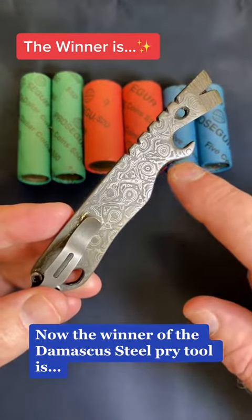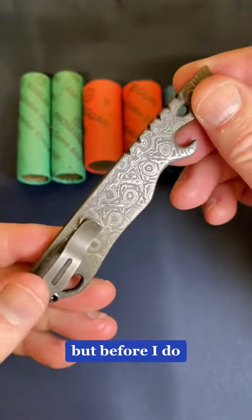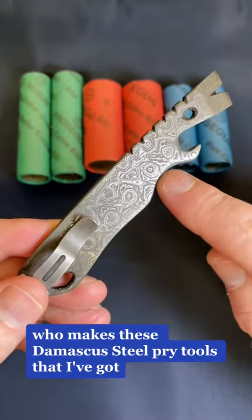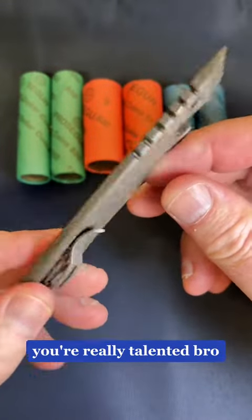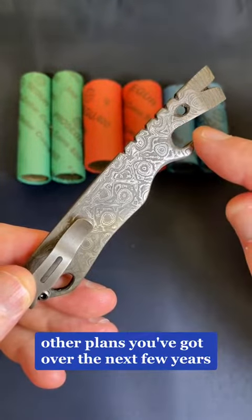The winner of the Damascus steel pry tool — I'll announce it in just a moment — but first, a huge thank you to my brother Glenn who makes these Damascus steel pry tools. They're super cool and super awesome. You're really talented, bro, and I'm really looking forward to seeing where things go with the other plans you've got.